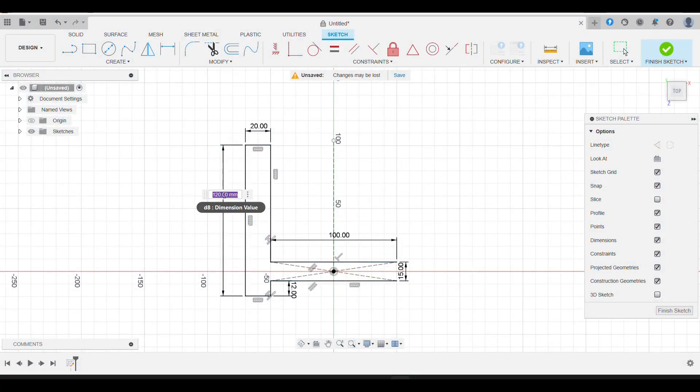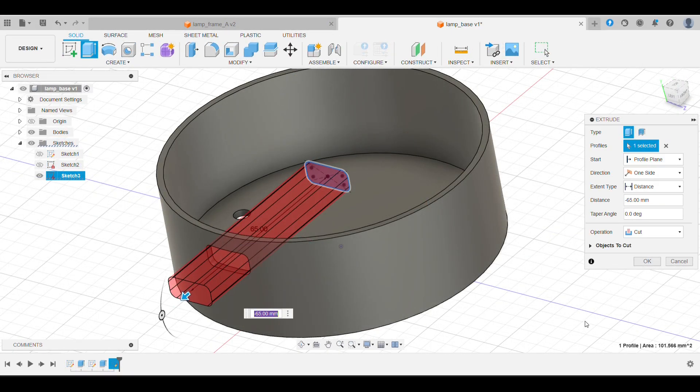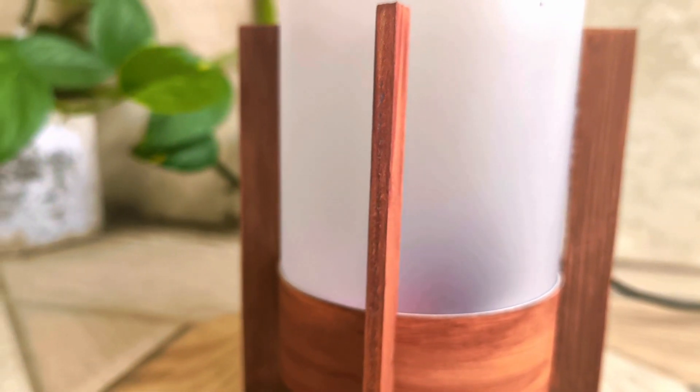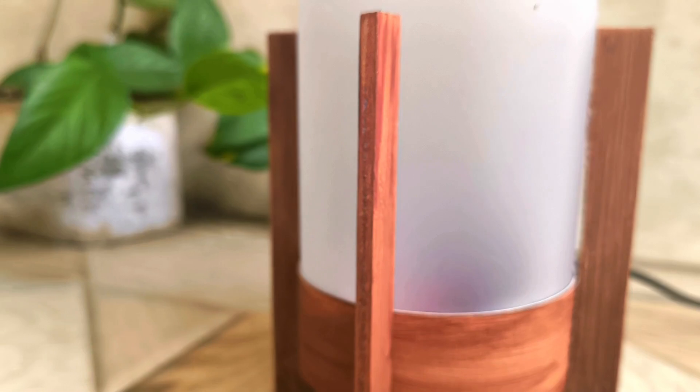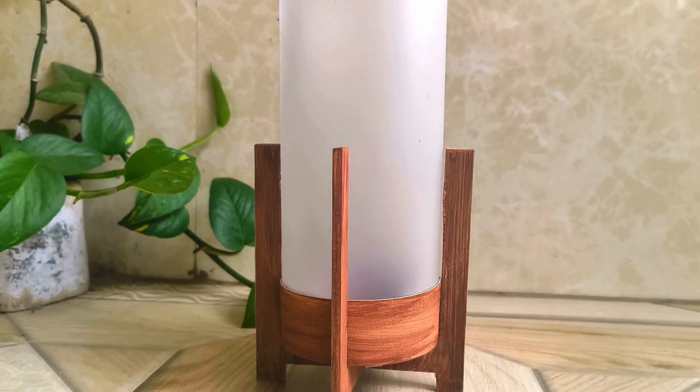The lamp shade itself can actually be 3D printed — if you're interested, you can find the designs linked right below the like button. Now you might notice my lamp has this beautiful wooden frame and base, but it's not wood at all. If you've been following this channel you might already know what it is — that's right, it's foam board.